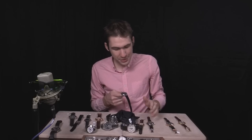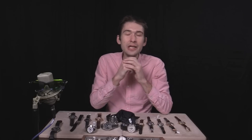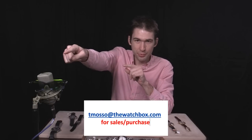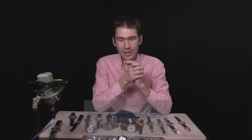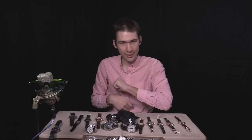Yes, 12:59 — nailed it. If you want to see a platinum split, a platinum minute repeater, or any of these watches on your wrist, email tmaso@thewatchbox.com. Prices are in the description below with names and references. Thanks for logging on.